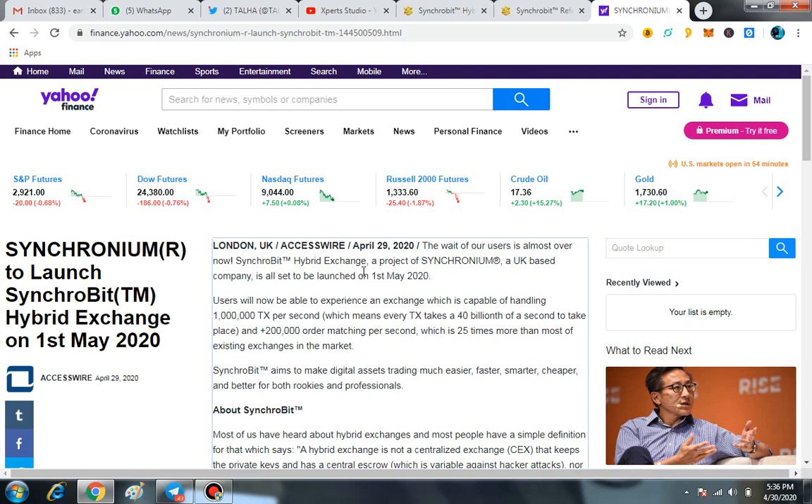The main thing you are unable to find on any other exchange, and you can find only on Synchrobit Hybrid Exchange, is 1 million transactions per second, which means every transaction takes a 40 billionth of a second. Plus, 200,000 order matching per second, which is 25 times more than most existing exchanges in the market.